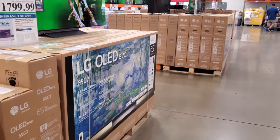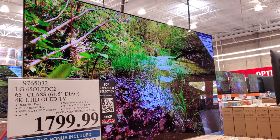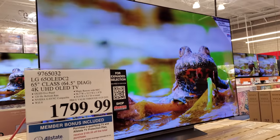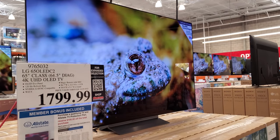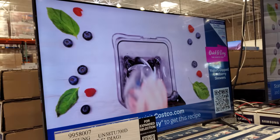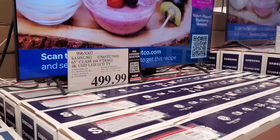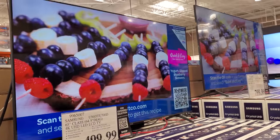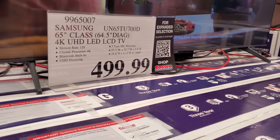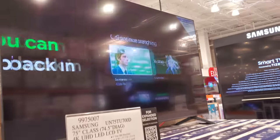I remember when they first came out with the flat screens — do you guys remember how pricey they were? A 65 inch Samsung is $450, and $500 for the 65 inch. A 75 inch 4K is $800, and that is by Samsung as well.